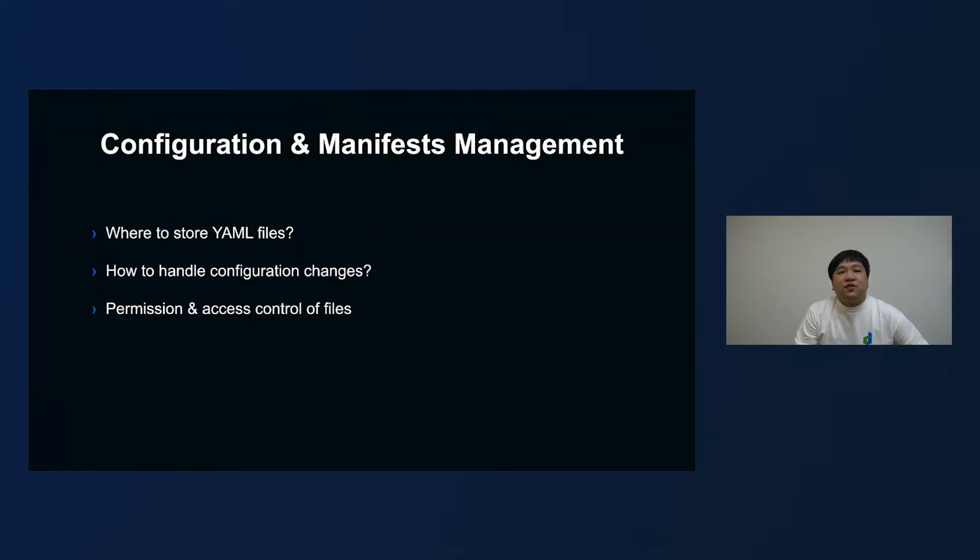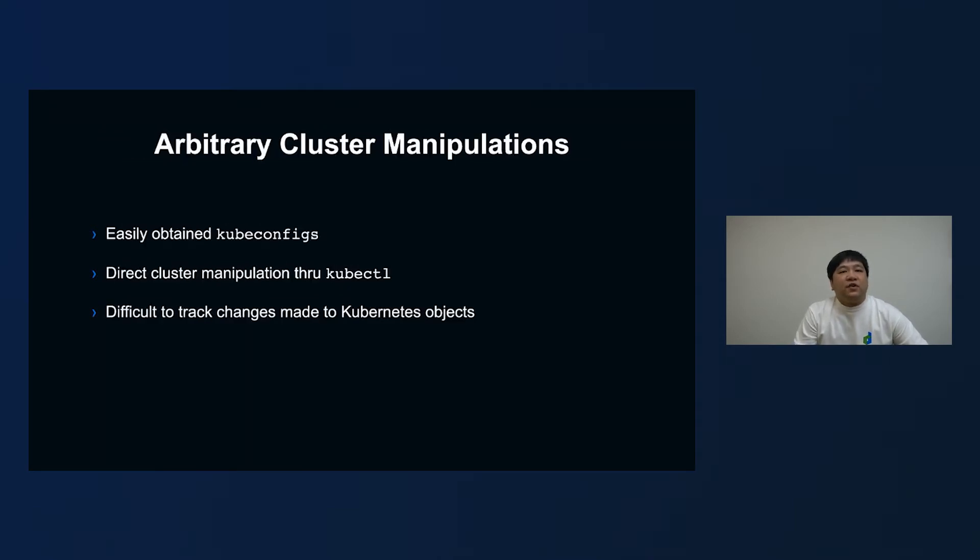As users started to use YAML files to manage Kubernetes manifests and configuration files, these questions were often asked: Where should we store our YAML files? How should we handle configuration changes? And what is the best way to set up access control of these files — should all members across the team be able to change them, or only certain people granted with permission? Teams also started to find that arbitrary cluster manipulation became an issue. Due to the design of VKS, obtaining kubectl configs with cluster-admin role was very easy and direct, making direct cluster manipulation through kubectl dangerous. It was also very difficult to track changes made to the Kubernetes cluster if they were manipulated directly by kubectl.